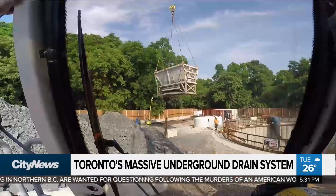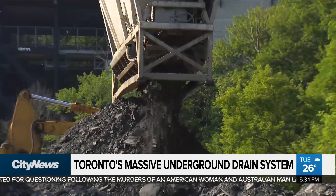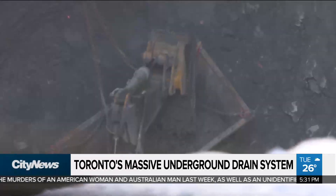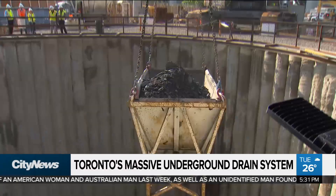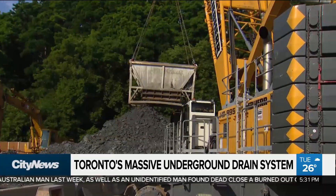This is one of the stormwater storage shafts being built not far from the Don River. Rocks and dirt are being dug out from the bottom and lifted out in huge bins.